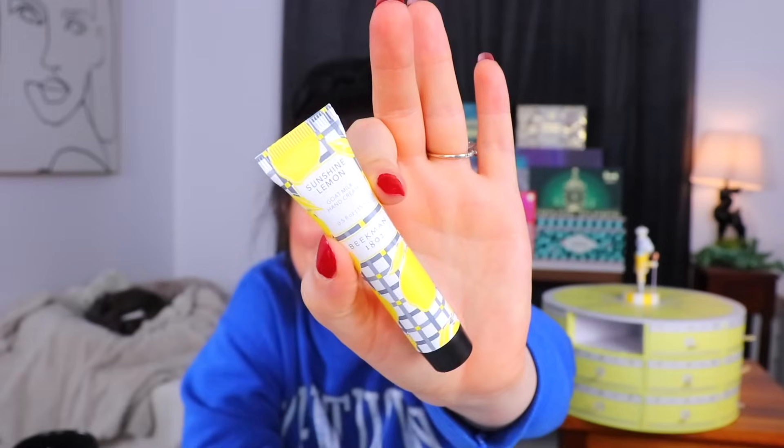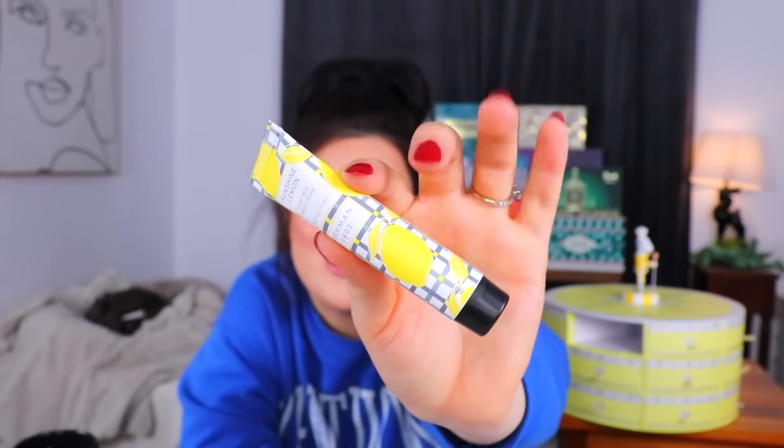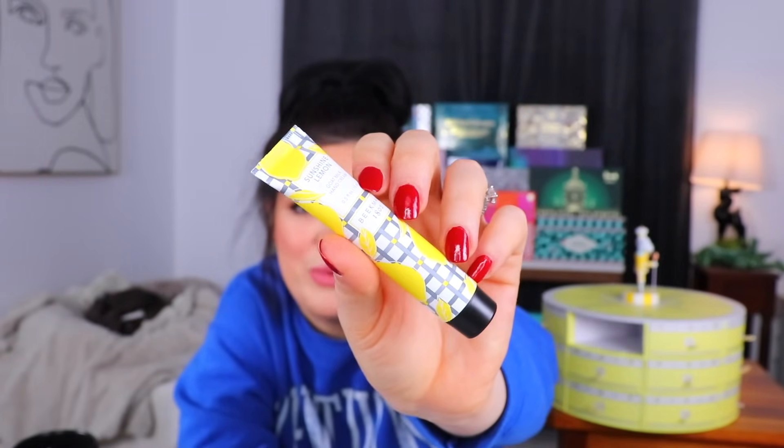Day number seven is up next — a cute little squeezy tube. This is a sunshine lemon goat milk hand cream. It's supposed to be lightweight and quick absorbing, with a cute little pattern on the front with some lemons and a little bit of gingham. There is a citrusy lemon scent, but there's also kind of a masculine cologne scent — definitely different than I was anticipating. It does seem to absorb pretty quickly and my hands feel nice and smooth.